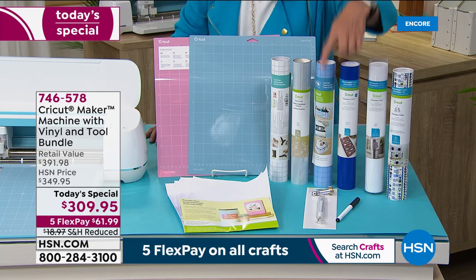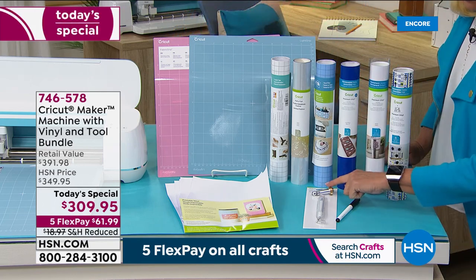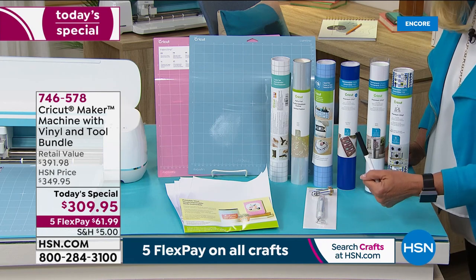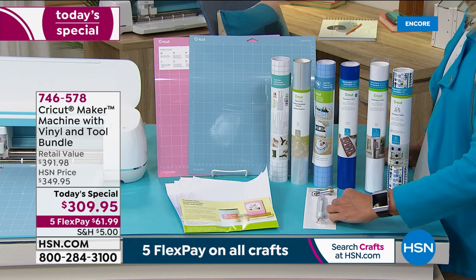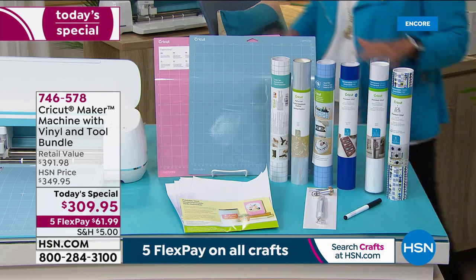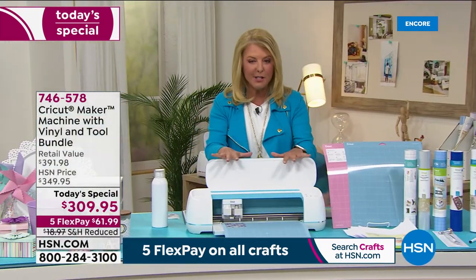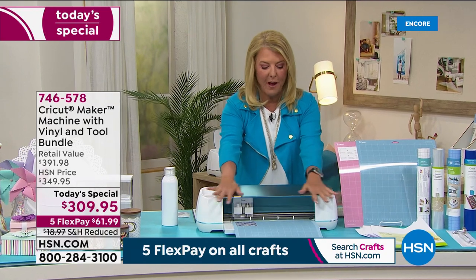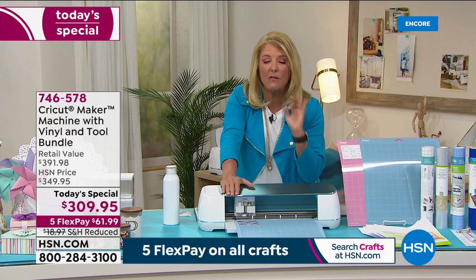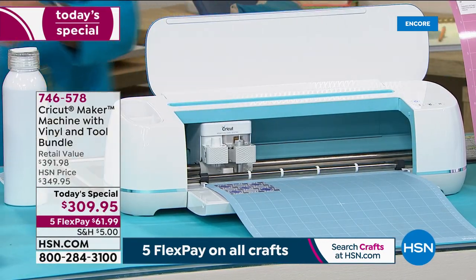You also get the weeder tool, the regular blade, the rotary blade, a marker — because yes, the Cricut will write for you, which is pretty amazing — and all of that with five flex pays, four today only, at our best value and lowest price we've ever done. This is the blue — we're down to just over 600 left in the blue, so super limited. We have the beautiful rose, the lilac with 700 left for the entire day — it's the most popular color we've done. And then our Anna Champagne Gold, which matches back to Anna's tools.